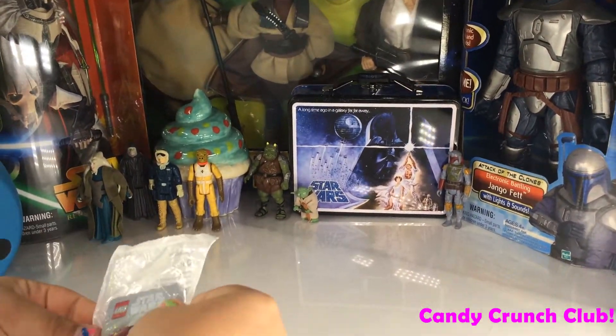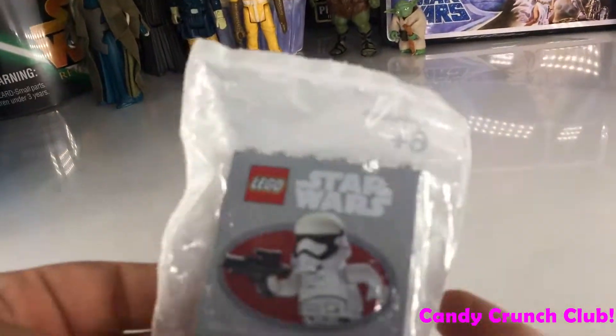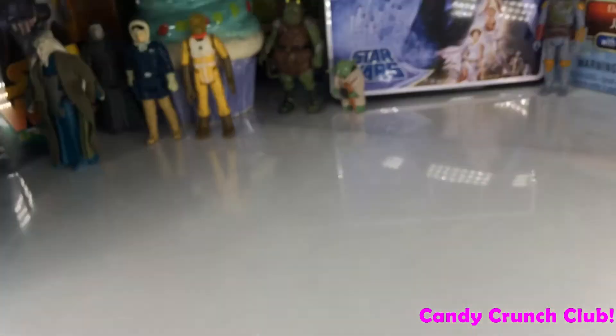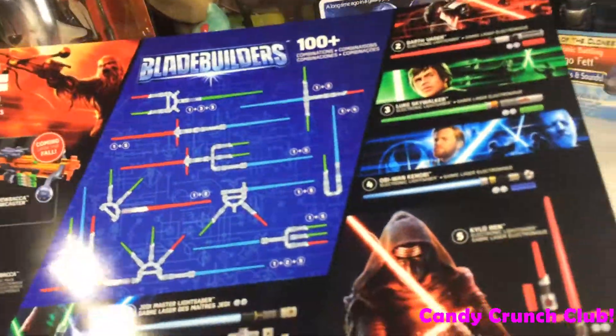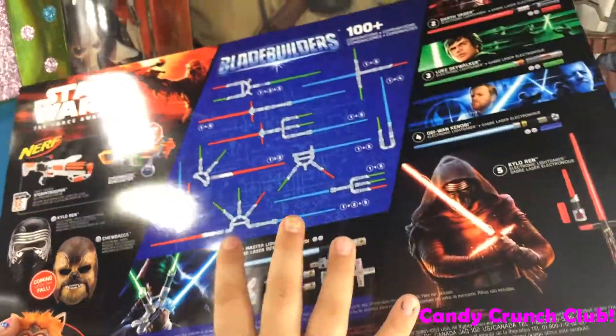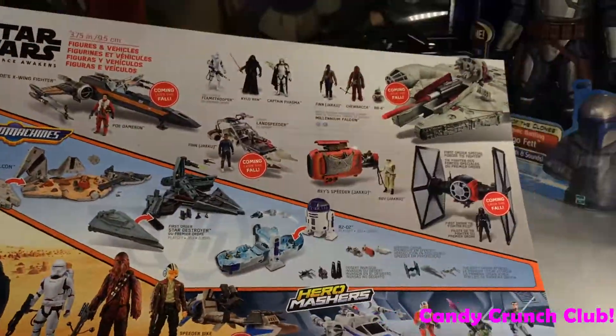So let's start with the free stuff we got. We got this free Stormtrooper Lego, and then we got this super cool poster that shows you all the stuff that's coming, and here's the other side.